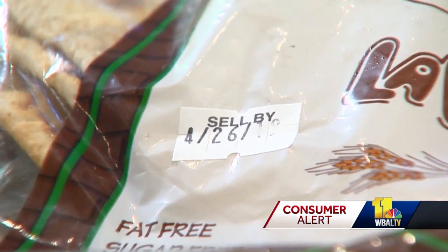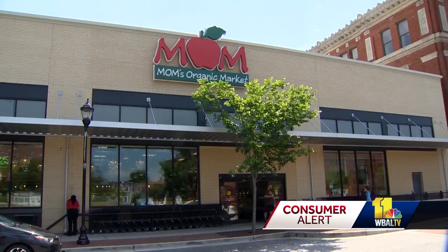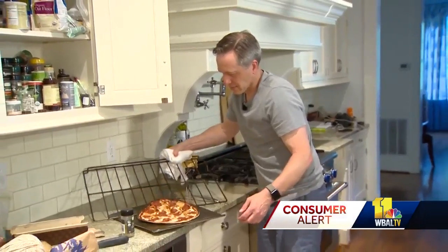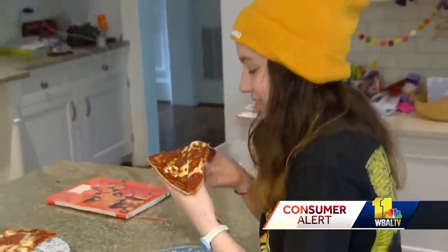Nash makes dinner with expired foods he has in the kitchen — in this case, pizza. Nash is the founder and owner of Mom's Organic Market. He hates wasting food, and to prove it can be safe, he and his family ate expired foods for an entire year.